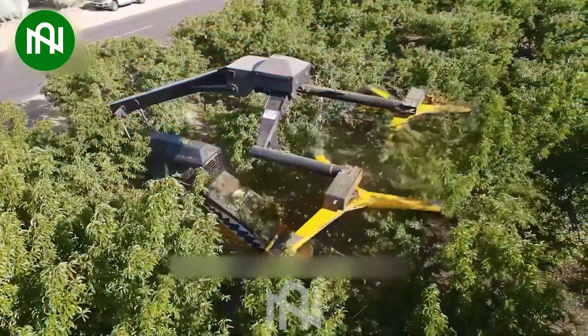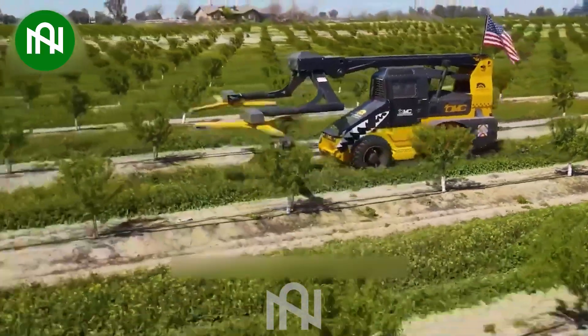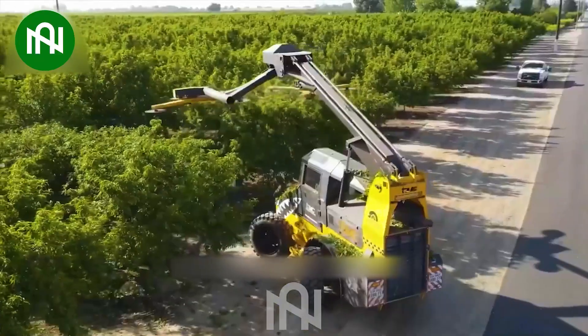This tree branch trimmer efficiently prunes branches, ensuring precision and ease in maintaining the desired shape and health of the tree.